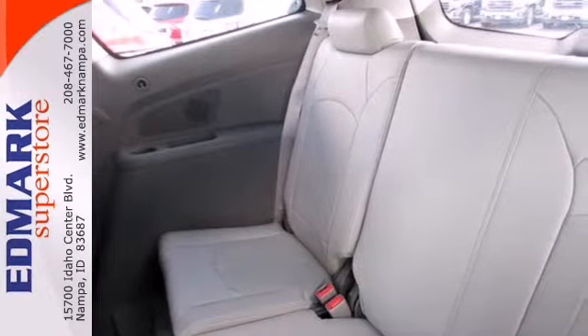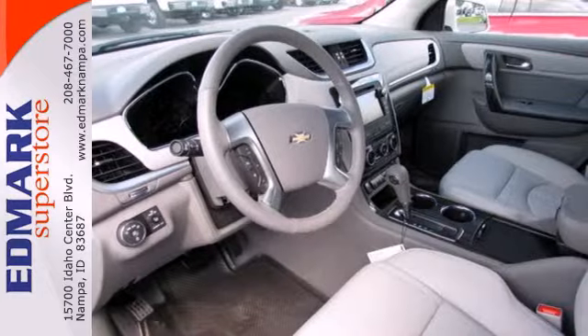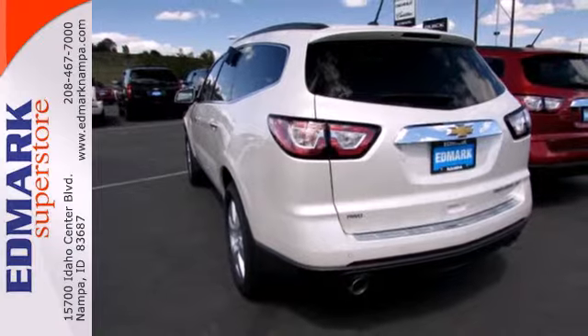Stay steady no matter what the road presents thanks to the anti-lock brakes and electronic stability control. It also includes multiple airbags, keyless entry and steering wheel audio controls.